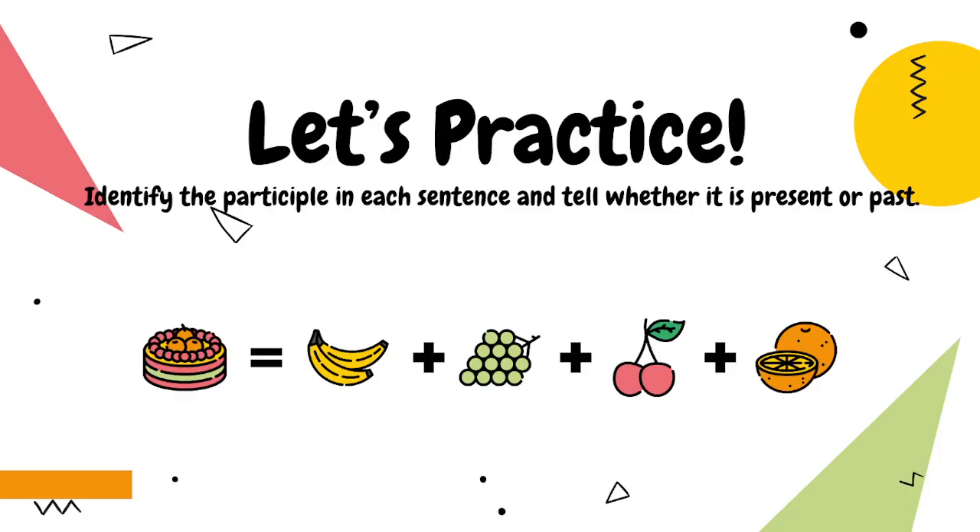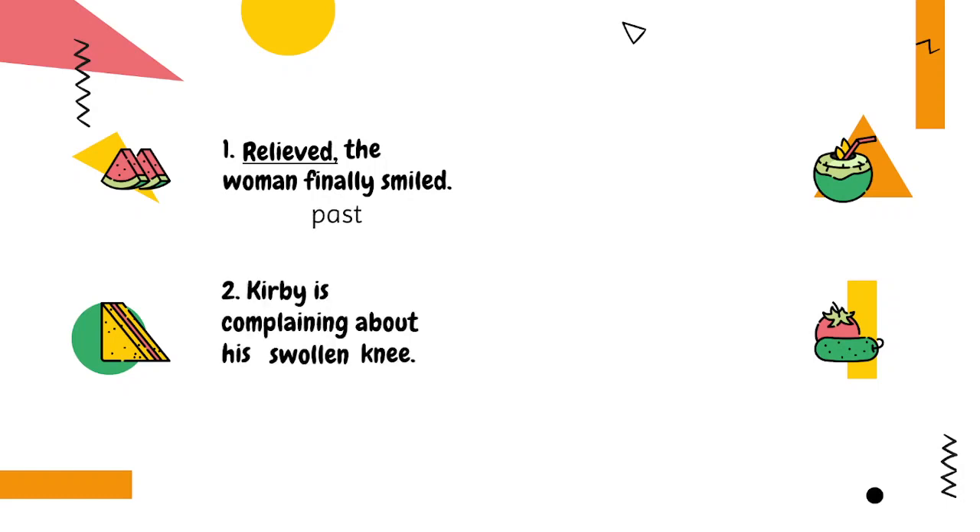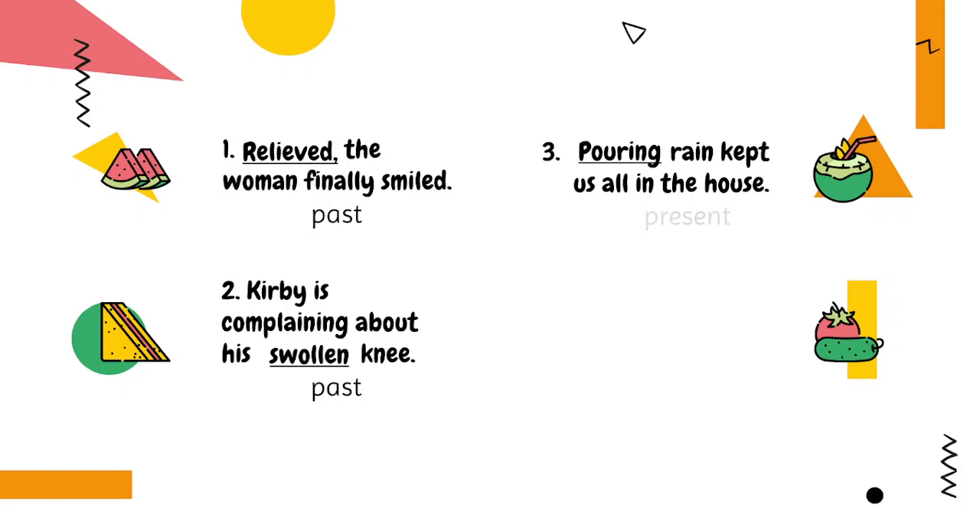Let's practice. Identify the participle in each sentence and tell whether it is present or past. Number one: 'Relieved, the woman finally smiled.' The participle is 'relieved' — it is a past participle. Number two: 'Kirby is complaining about his swollen knee.' The participle is 'swollen' — it is a past participle. Number three: 'Pouring rain kept us all in the house.' The participle is 'pouring' — it is a present participle.